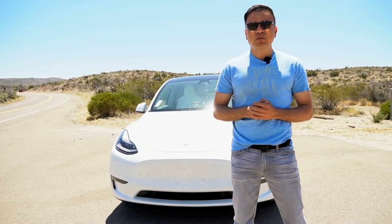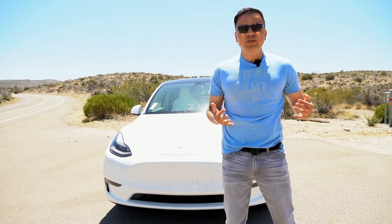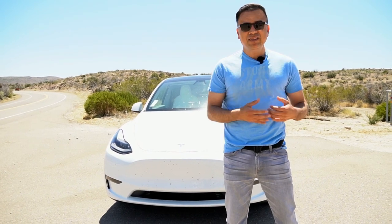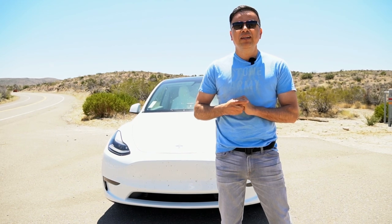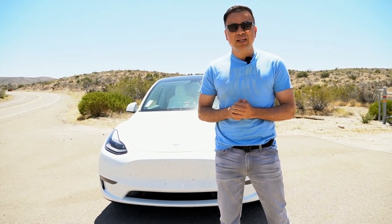Hey guys, how are you? Welcome to another underperforming video on YouTube. My name is Juan Carlos and today we're in Jacumba, California in the desert because we want to talk about the off-road capabilities of my 2021 Tesla Model Y Performance. Does it have any? We're about to find out.